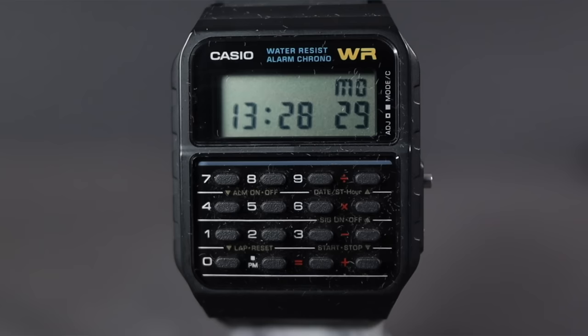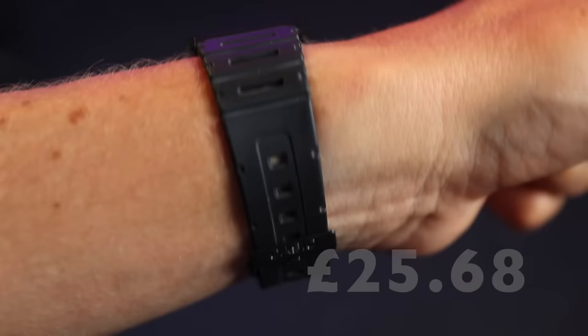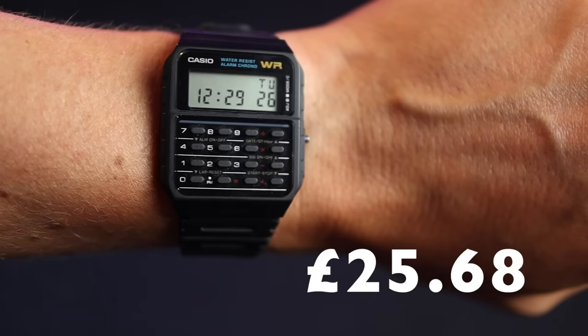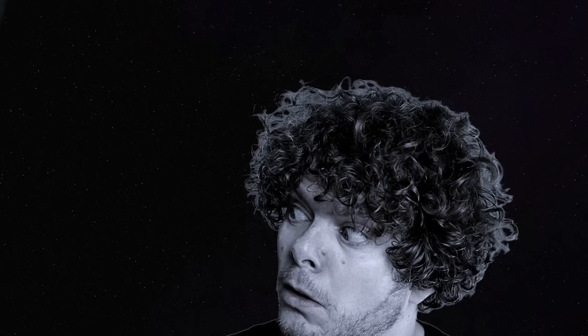For 25 pounds 68 you can get an absolute icon — the CA-53W, the Casio calculator watch that Marty McFly wore in Back to the Future 2. This absolutely oozes the 80s for me and makes me think of my childhood. Casio haven't changed it at all. Its downfall has always been the lack of backlight and it's slightly more awkward to operate — a lot of the operation is done with the little keypad on the front. But the colors, the design, and the calculator function make it a no-brainer.